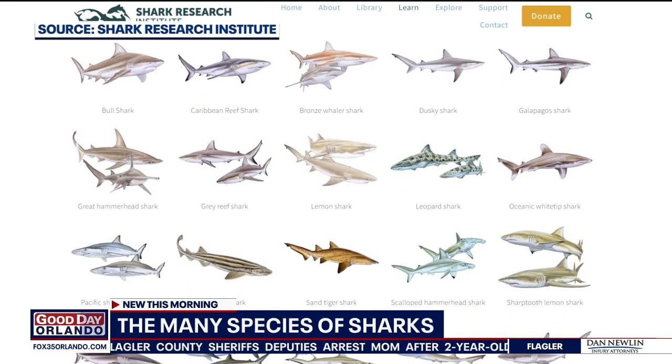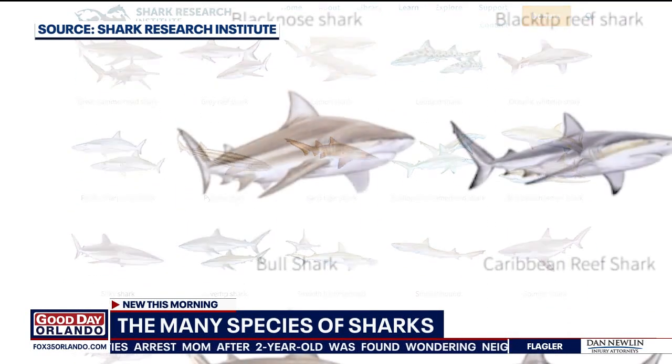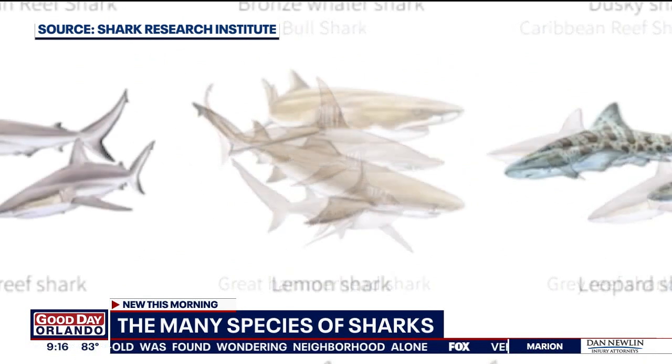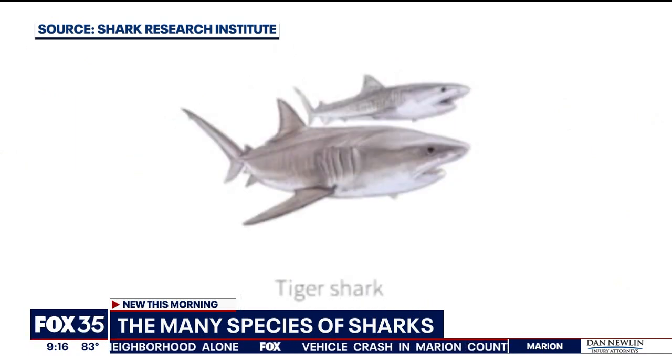So here's a question for you. Have you ever stopped to think about how many different kinds of sharks are there in the ocean? We're scrolling through some of them for you right there. There's the bull shark, the great hammerhead, the lemon, the leopard, the tiger — tons and tons of sharks.